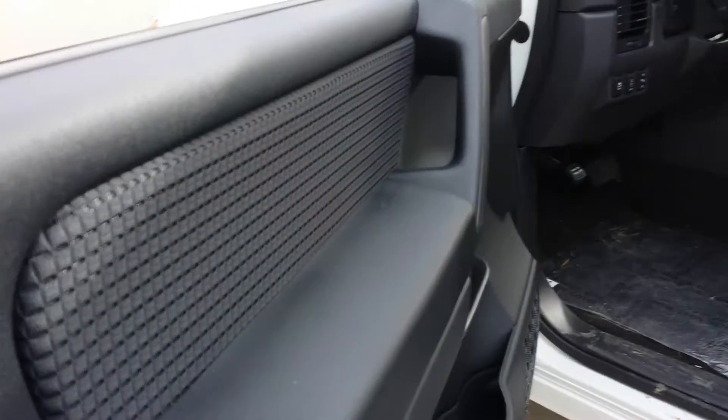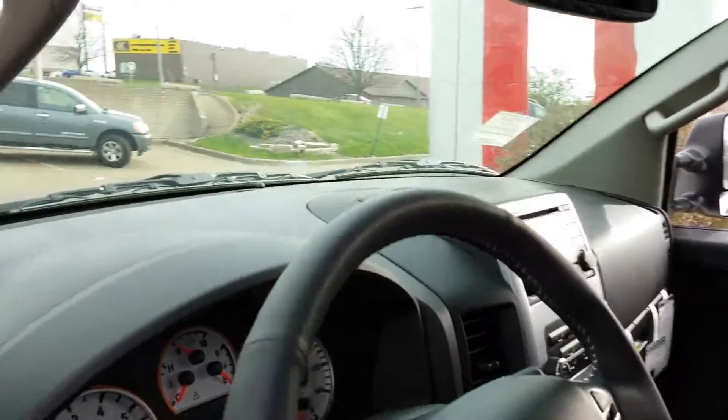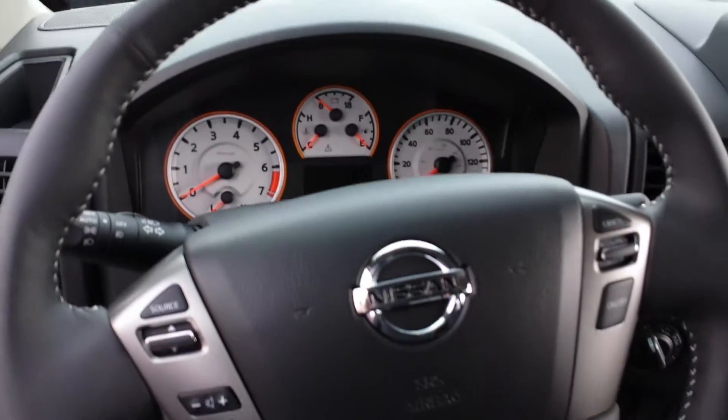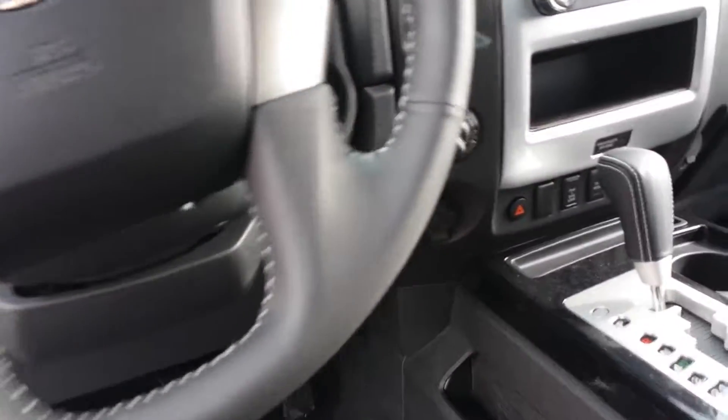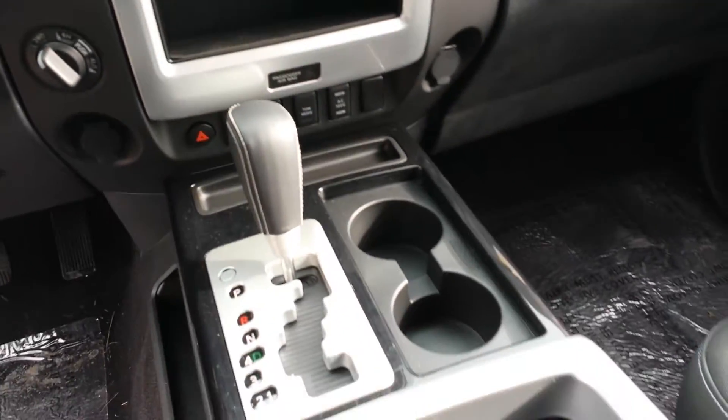Let's take a look at the interior for you. You do have a four wheel drive system of course, power seat as well as power pedals, back up camera, Sirius XM radio, Bluetooth, cruise control, everything like that. It does have a tow mode as well as 4x4 as I said.